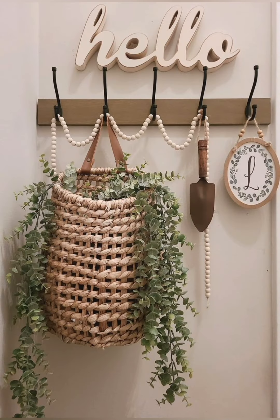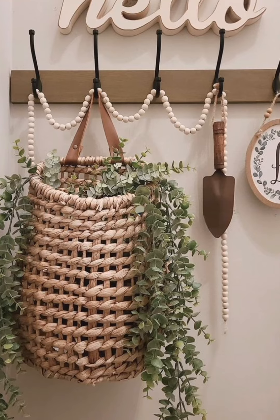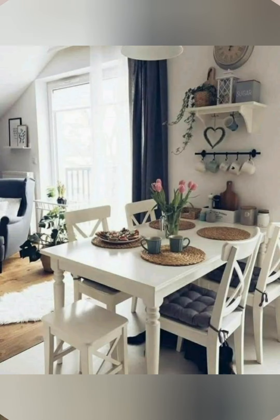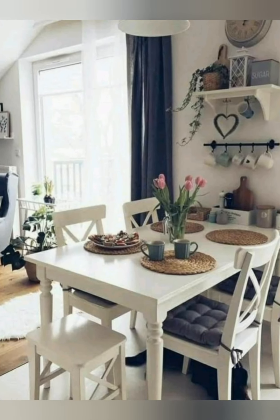Add vintage lanterns and lamps: place vintage lanterns or white lamps on tables, mantles, or outdoor areas. They add soft lighting and a nostalgic feel, perfect for creating a cozy atmosphere.